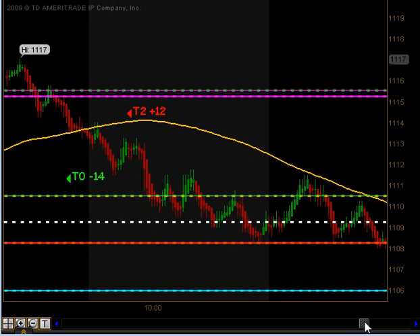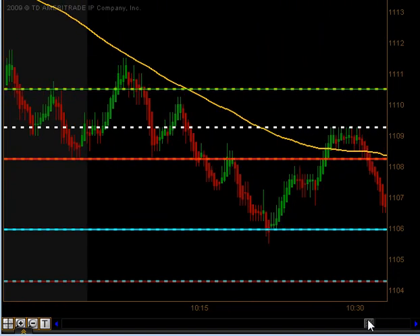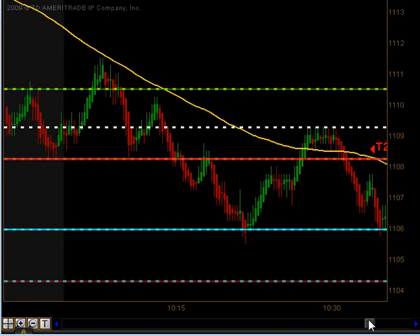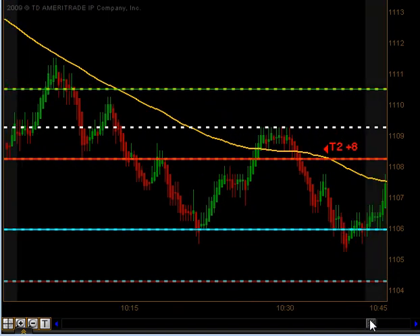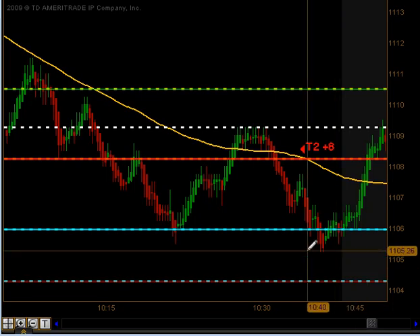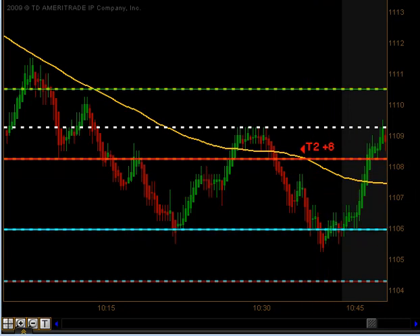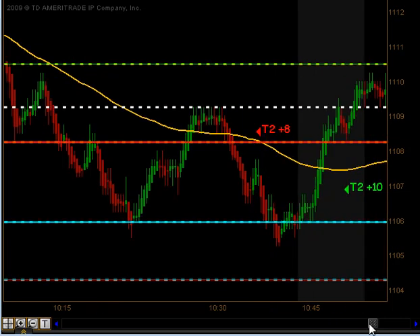The market went down towards the previous day's 4 p.m. close, eventually made its way through that, down to the Globex low for the day. We got a quick bounce off that Globex low — not enough to give us a signal, but it did reset our cycle. We actually did get a quick signal to the downside, and that produced targets 1 and targets 2 as we moved in to form kind of a little double bottom.